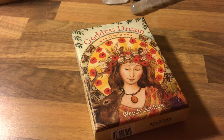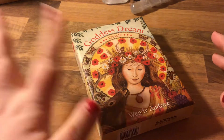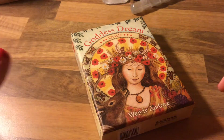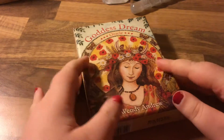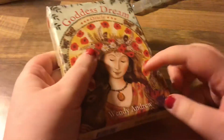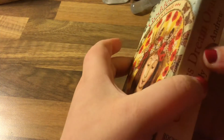Hello everyone and welcome to a first impressions flip-through of the Goddess Dream Oracle by Wendy Andrew. I've only just got this yesterday and haven't even had a chance to open it — I've literally just taken the wrapping off because I thought I was going to be able to film it and then had to dash off to work. The box has this texture like a mesh or pattern on it — it feels interesting.